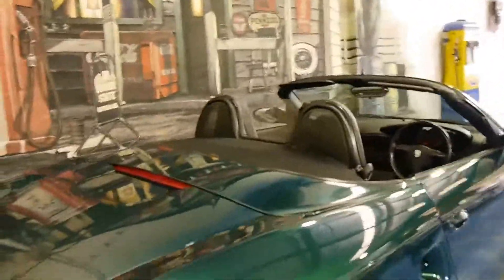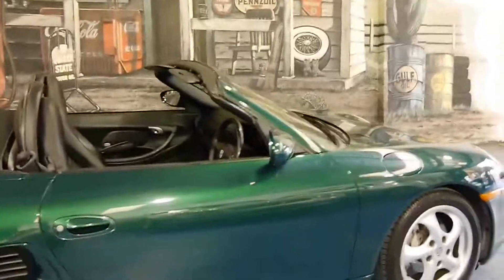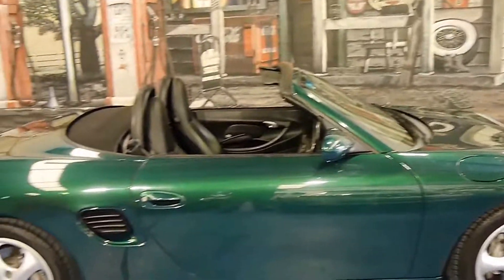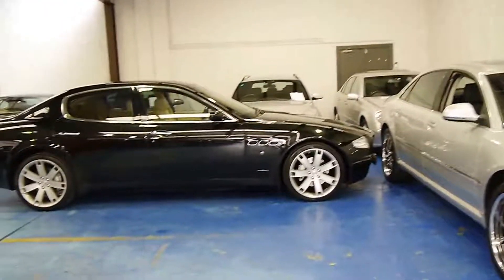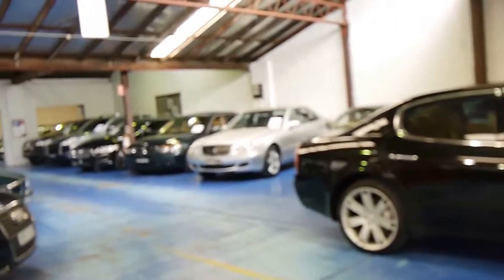Please come in, have a look, take it for a drive — any inspection welcome. We are very proud to offer you this car here at the Old Timer Centre in Marrickville. We do specialise in European cars and we've got about 65 to 70 vehicles in stock at the present time. We look forward to hearing from you — thanks again for watching.